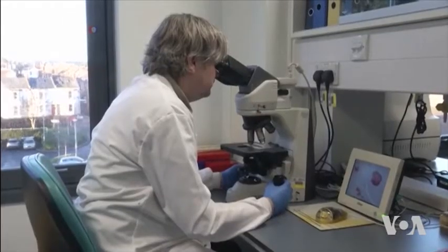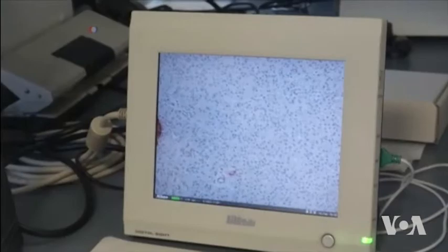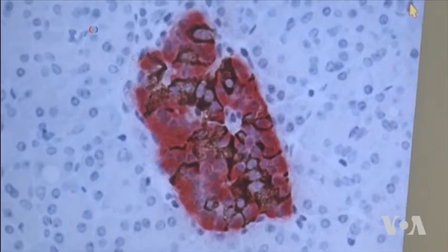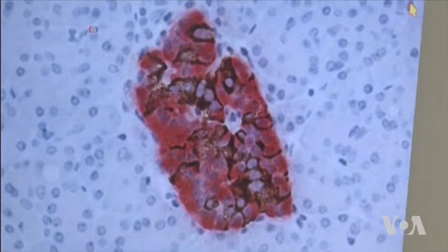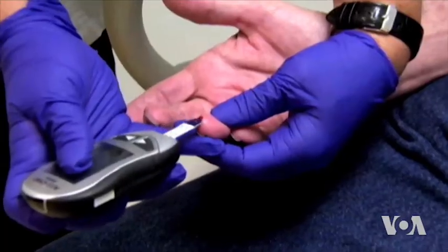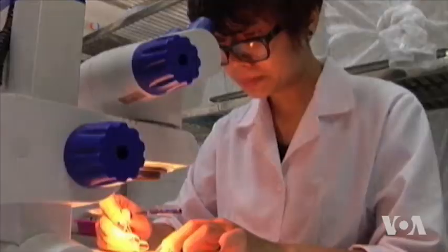A new, less expensive test developed by the University of Exeter Medical School measures 30 genetic variants of the patient's DNA and calculates the risk for type 1 or type 2. Individual diagnosis can be completed with a commonly used test for antibodies.